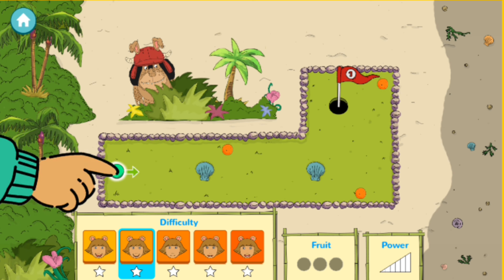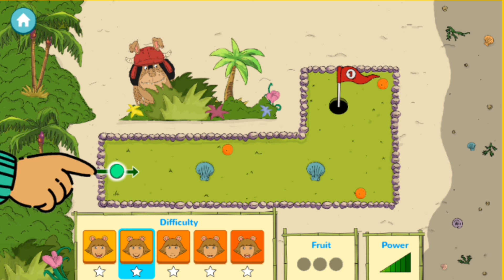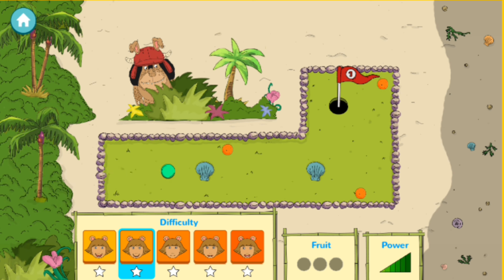To move the bug, touch it, pull back, and let go. The bug will roll in the direction of the arrow. The farther you pull back, the farther the bug will go.